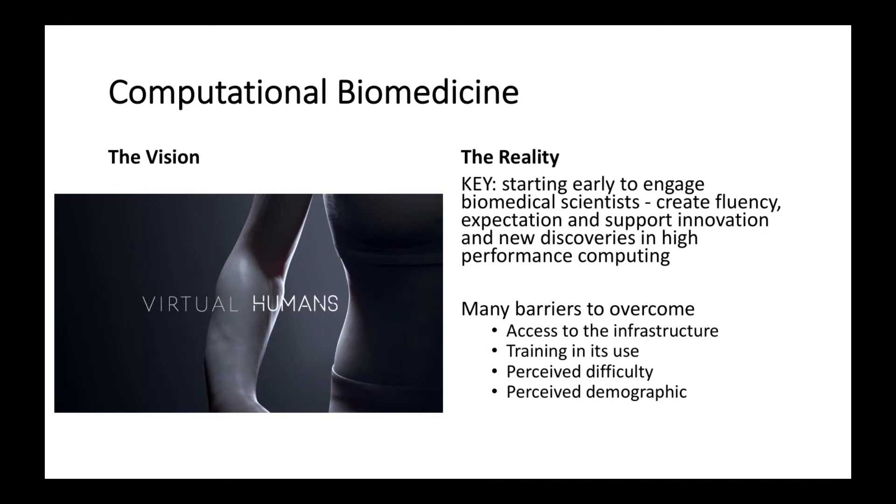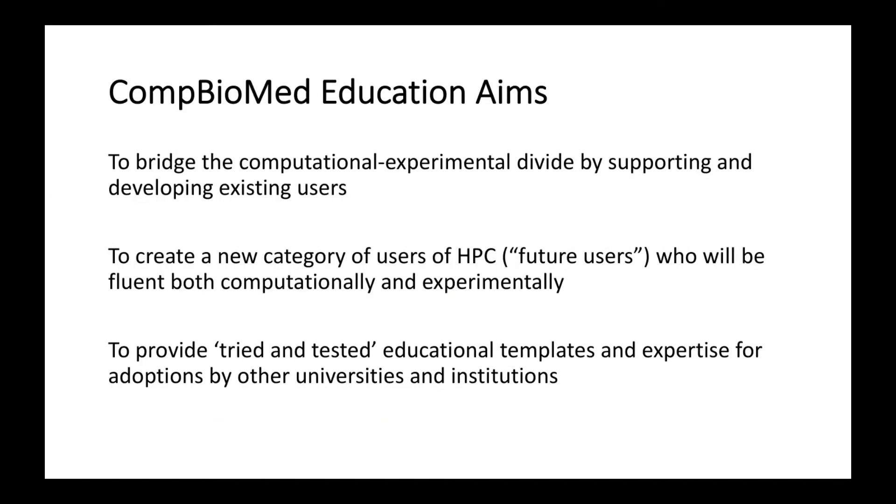There are many barriers that need to be overcome in this. Part of it is through access to infrastructure, how to be trained, people's views of difficulty, and the demographics.